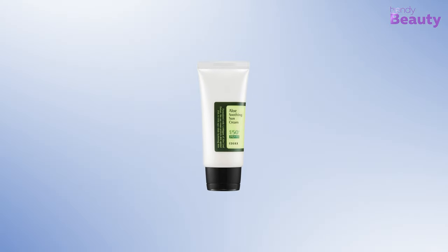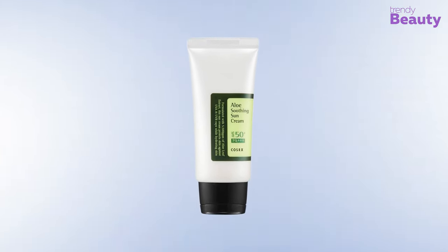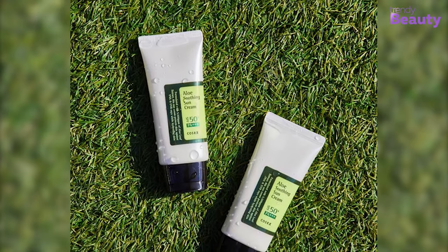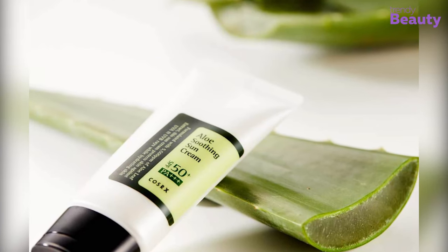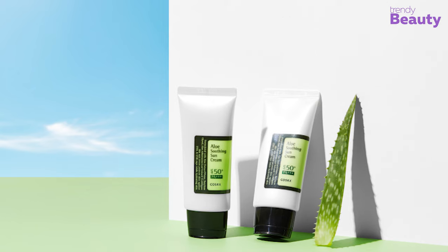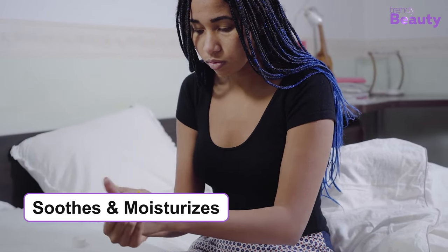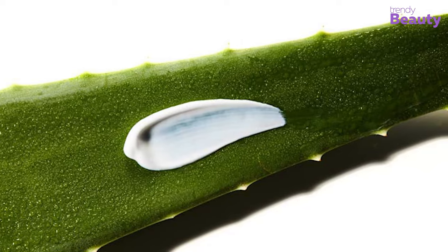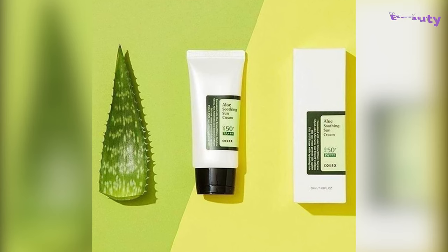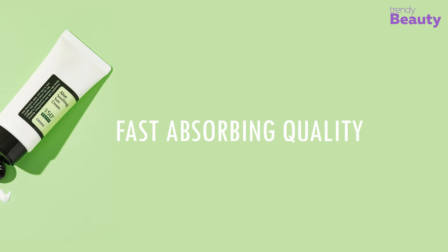Moving on to the next product: it's the COSRX SPF 50+ PA+++ Aloe Soothing Sun Cream, which gives your skin moisturizing benefits with SPF protection. The key ingredient is aloe leaf extract, and the product also provides a protection shield for UVA and UVB rays. This sun cream soothes and moisturizes skin at the same time, and its light texture doesn't leave any white cast, making it suitable for dark skin.